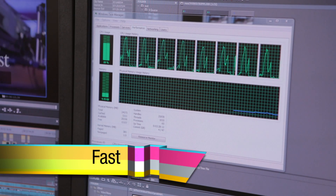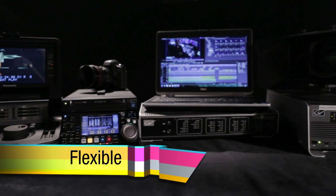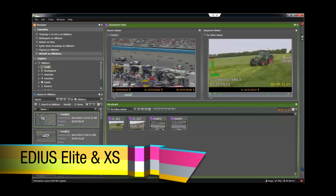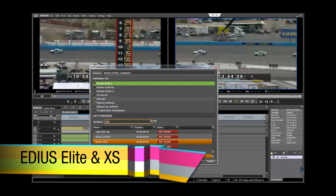Today, we'll go over these new features and also the strong collaborative workflow between EDIUS and other products, including third-party hardware integration. We'll look at what makes EDIUS fast, flexible, integrated, as well as the collaborative workflow with other Grass Valley products.